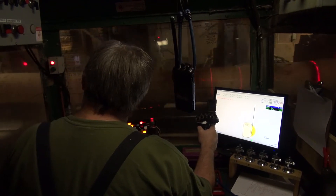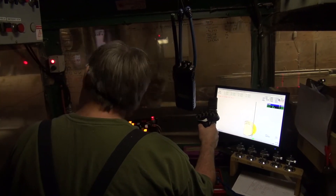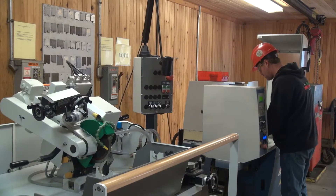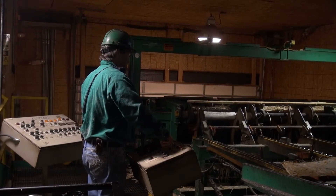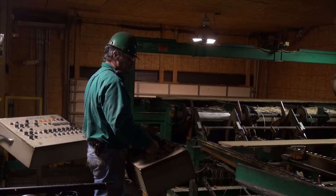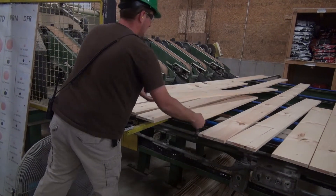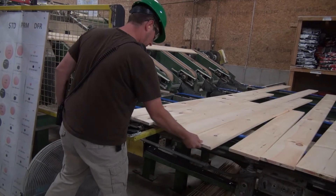In the sawmill we have way more technology than we used to — computers, optimized scanners, lasers — and the people that run those machines are highly skilled. Our most critical asset is our people. They're the ones that put the Hancock Lumber stamp on our product and make every board count.